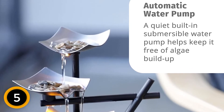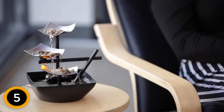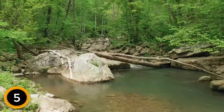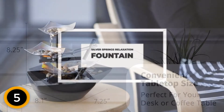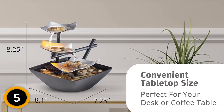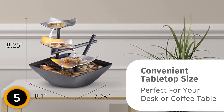You can operate the fountain with an automatic pump and an on-off switch by plugging the power cord. Fill the basin up to the water fill line and enjoy the serene waterfall at home. It has subtle lighting that gives the waterfall a beautiful glow and creates a soothing ambiance. The fountain weighs 1 pound and measures 8.1 by 7.25 by 8.25 inches.